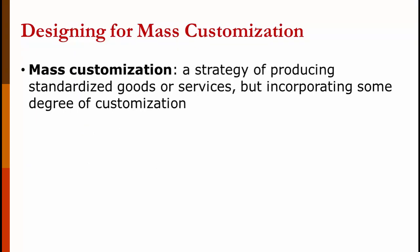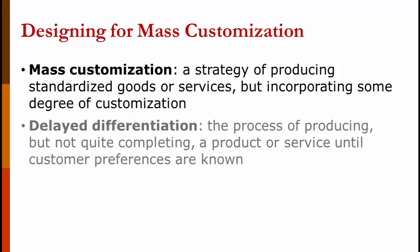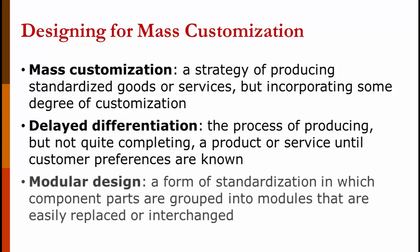Mass customization is a strategy of producing standardized goods or services but incorporating some degree of customization. Delayed differentiation is the process of producing but not quite completing a product or service until customer preferences are known — like a t-shirt shop that has white t-shirts and designs on hand but doesn't iron the design on until you make your selection. Modular design is a form of standardization in which component parts are grouped into modules that are easily replaced or interchangeable, such as desktop computers with power supplies and hard drives that can be swapped out.